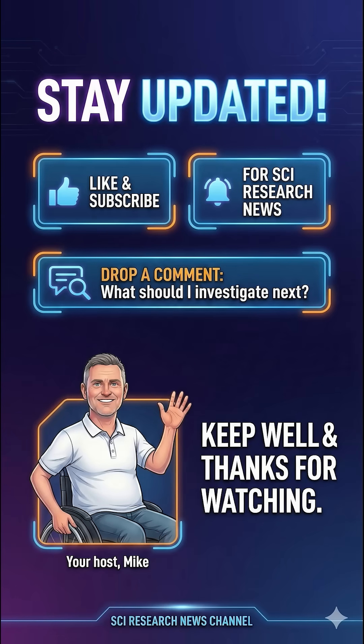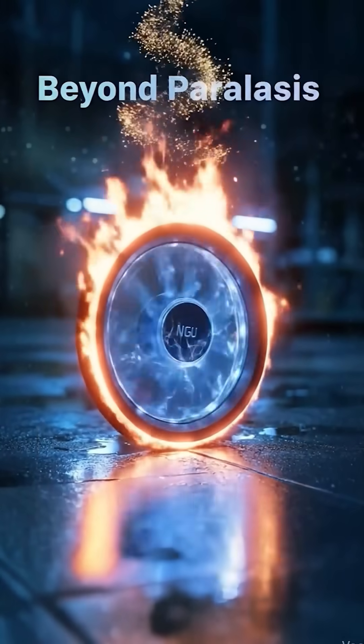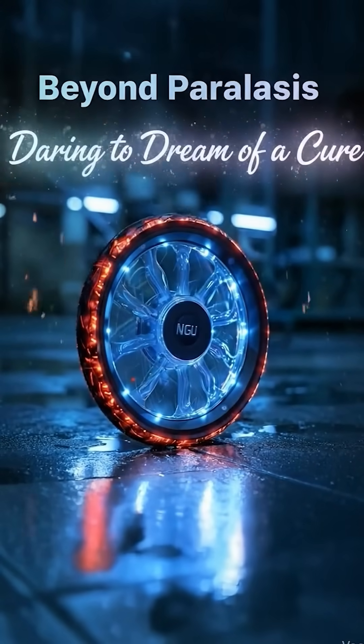As always, I'll keep my eye on the future data and my fingers crossed — metaphorically. Be sure to like and subscribe to follow the latest SCI research news, and drop me a comment on what you'd like investigating next. Keep well, and thanks for watching.